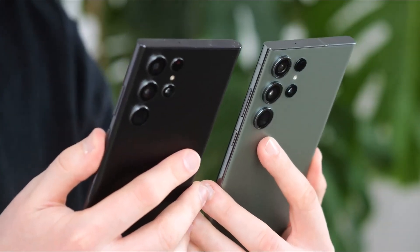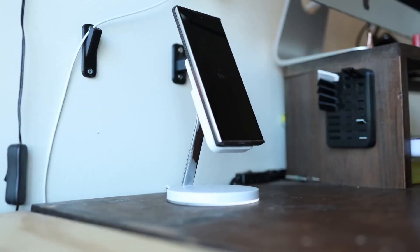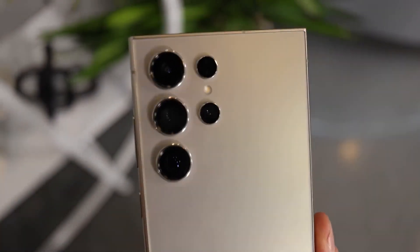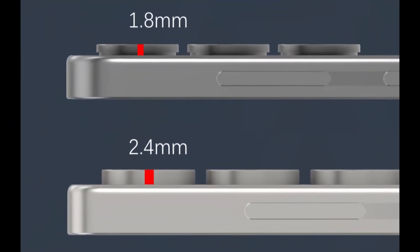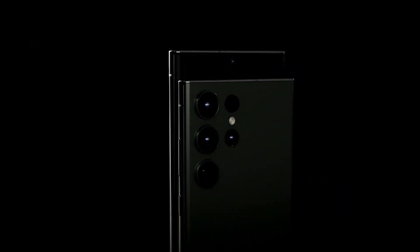This revamped camera ring design is expected to appear exclusively on the Galaxy S25 and Galaxy S25 Plus models. The Galaxy S25 is anticipated to be 7.2mm thick, making it 1mm slimmer than the Ultra variant. The combined thickness of the camera rings is expected to be 1.8mm, which should also apply to the Galaxy S25 Plus. Currently, there are no rumors suggesting significant camera upgrades for the non-Ultra models in the Galaxy S25 series, with ultra-wide camera improvements likely exclusive to the Galaxy S25 Ultra.